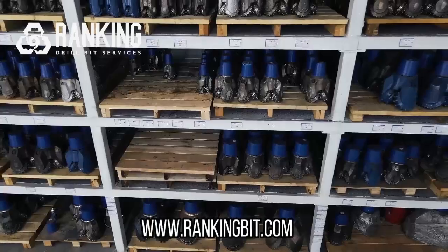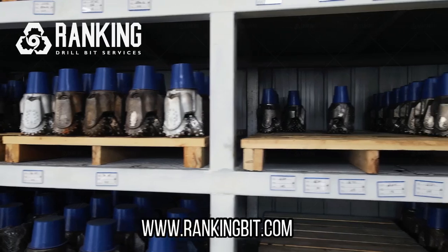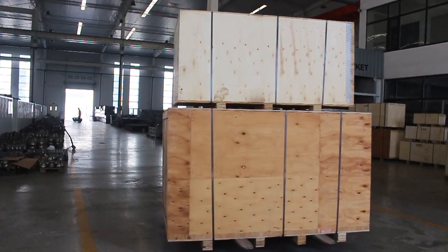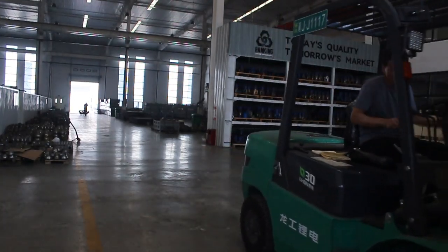We have a lot of stamps, including semi-finished products, so we can deliver them in one to three days. For the regular size, we can deliver it in seven to fifteen days.